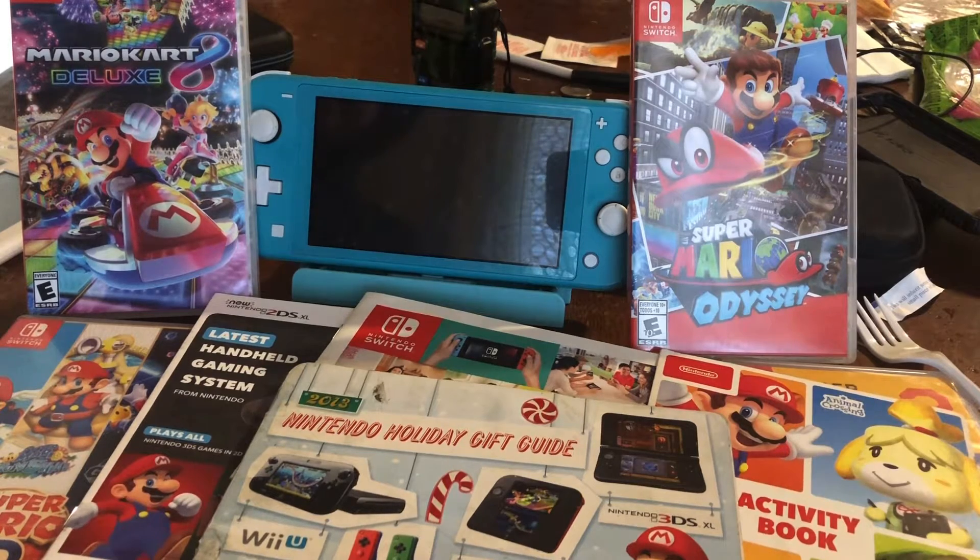2020 has been the craziest year, but not the craziest year for video games such as Nintendo. Welcome guys to the Holiday Gift Guide of 2020, and today we'll be covering what will be the best holiday gift for you and your family.